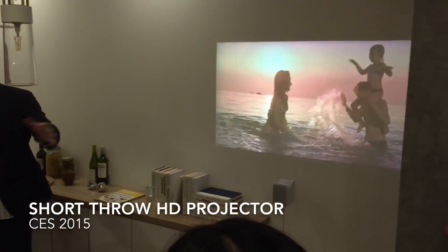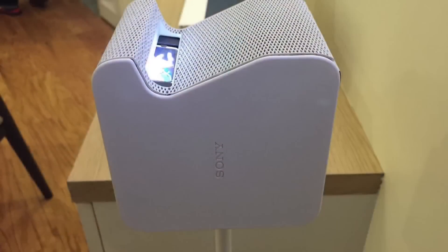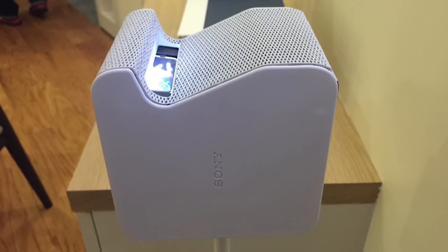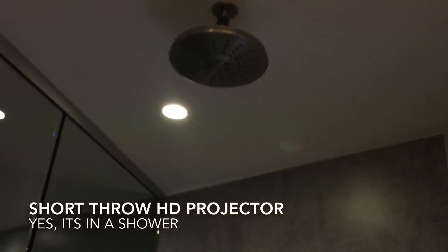Another application — maybe I sit around the table with the family and we go through photos from a recent vacation. It also has an internal speaker.